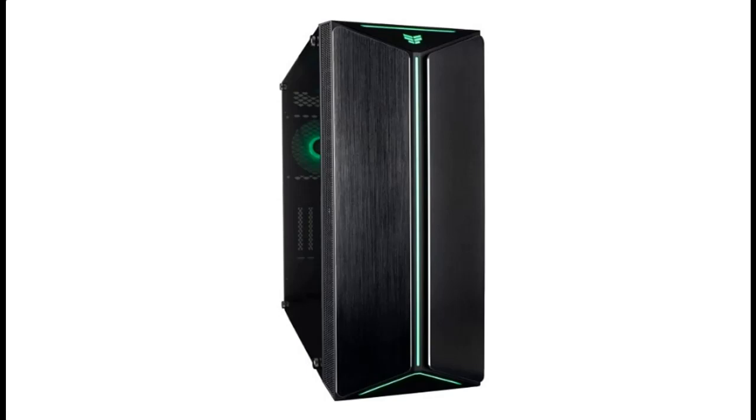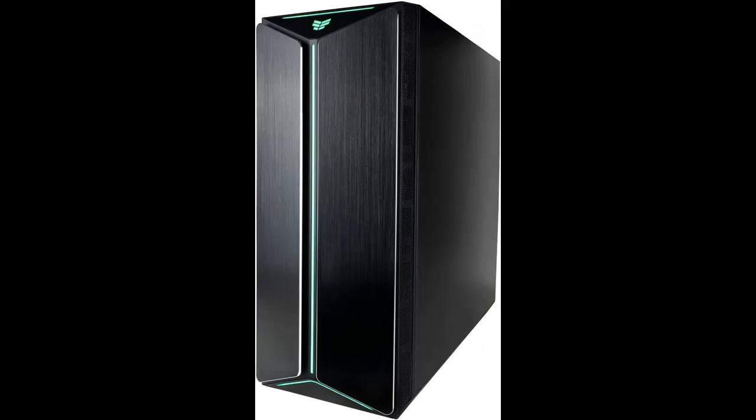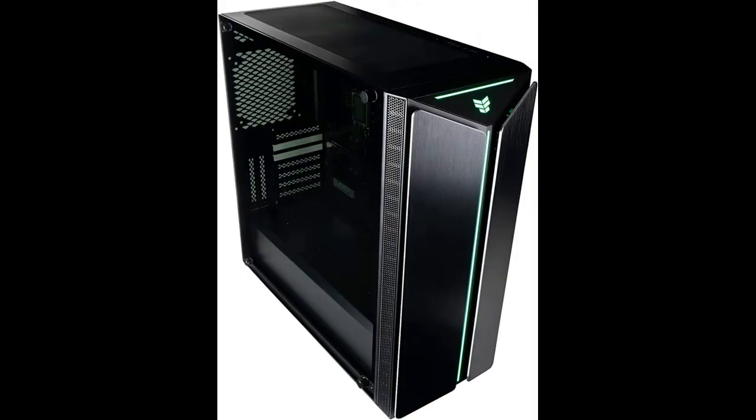The Empowered PC Mantis V2 Custom Gaming PC is advanced by nature. Inspired by the praying mantis, this desktop was designed to embody balance, flexibility, and allure. The Mantis case has a large interior cavity for your build and a toughened glass side window to showcase it.